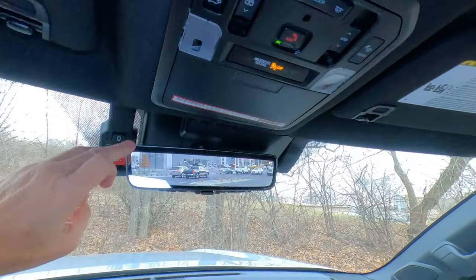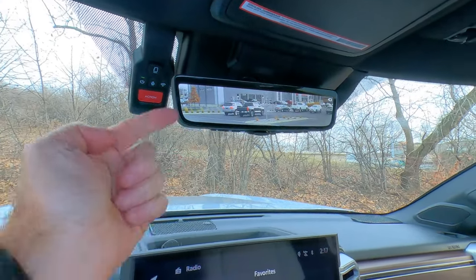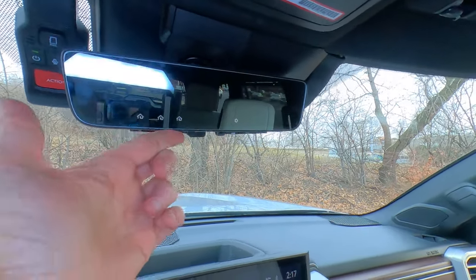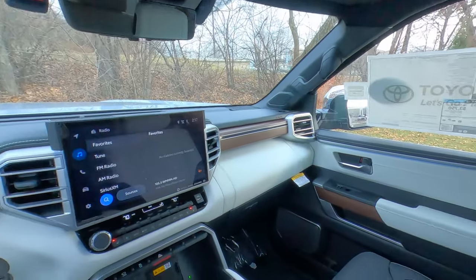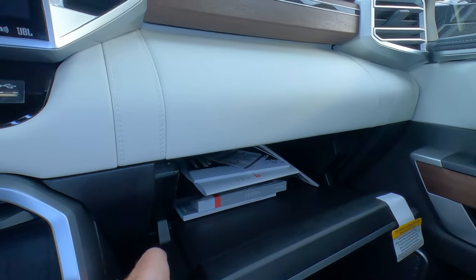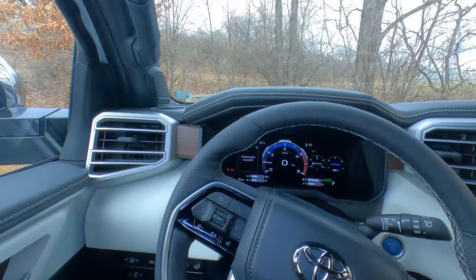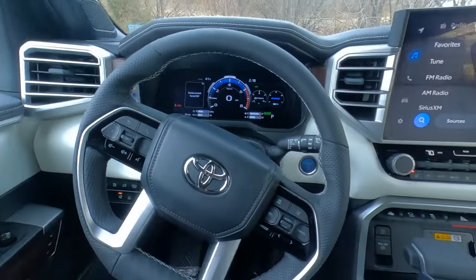Sunglass holder and Safety Connect for roadside assistance up top. The mirror uses a camera mounted on the back of the Sequoia to see out the back — so even with passengers or cargo, you can always see behind you. It also has the traditional mirror mode. Three garage door openers in there too — a terrific mirror, standard on the Capstone. Locking glove box, nice and big, padded with ivory fabric. Blue ambient lighting visible down in this area too — can be turned on and off for a nice upscale, luxurious feel.